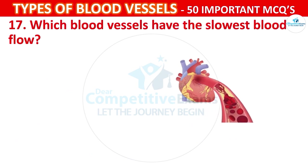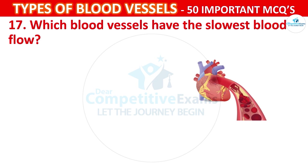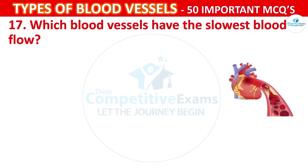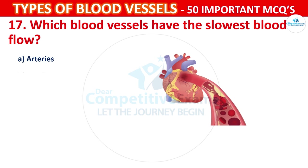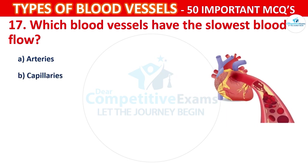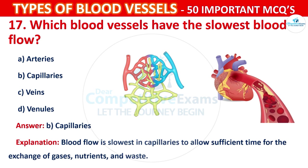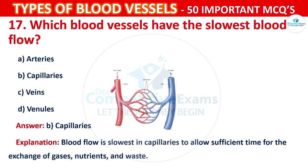Question number 17: Which blood vessels have the slowest blood flow? Your options are: Arteries, Capillaries, Veins, or Venules. The correct answer is B, that is capillaries. Blood flow is slowest in capillaries to allow sufficient time for the exchange of gases, nutrients, and waste.